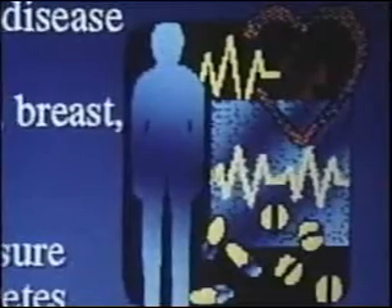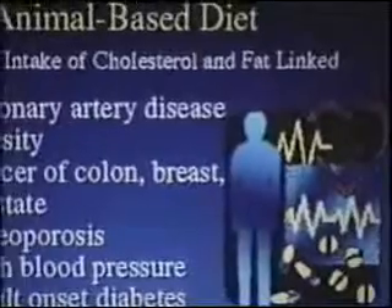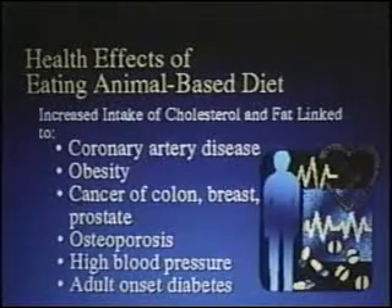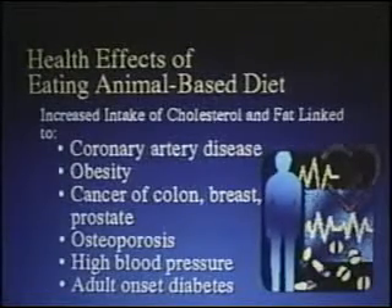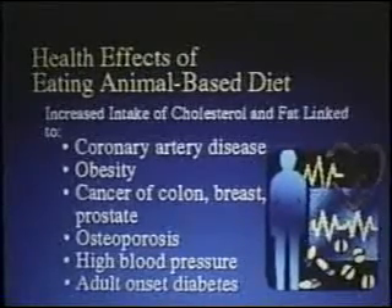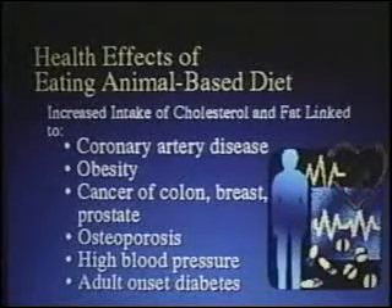The effects of an animal-based diet on the human digestive system have been disastrous. It has led to an epidemic of clogged arteries, obesity, cancer of the colon, breast, and prostate gland. It drains calcium out of our bones, gives us high blood pressure, and fats on the body soak up insulin — the very thing you need to burn up your blood sugar. People who are obese frequently have adult-onset diabetes and can't handle their blood sugar. As people get leaner, their fat stores go down, it frees up their insulin, and many patients have had their diabetes go away.